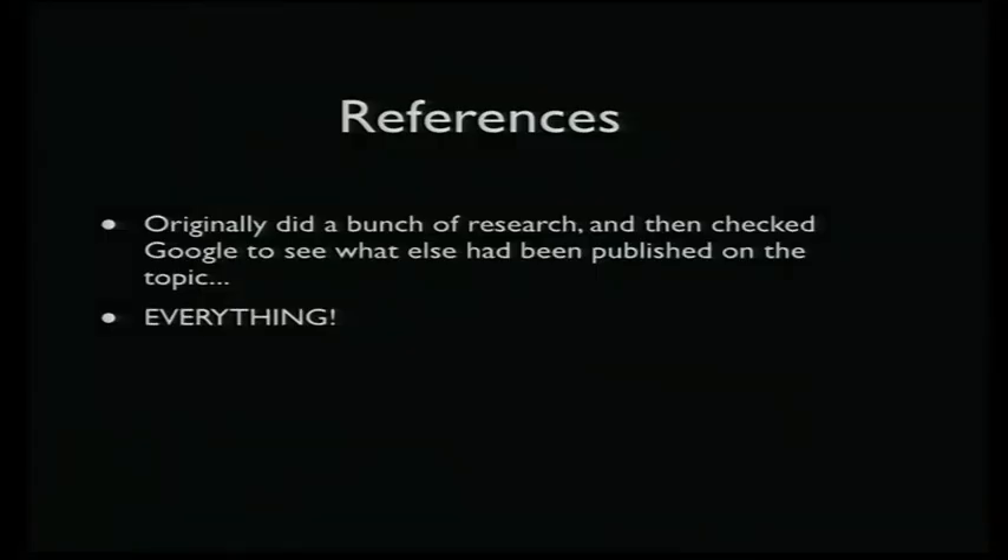After I did a whole bunch of this research, I went to Google to check what other people had said about it. And to my dismay, I discovered that everyone had already said everything there was to say about this — well, almost everything.